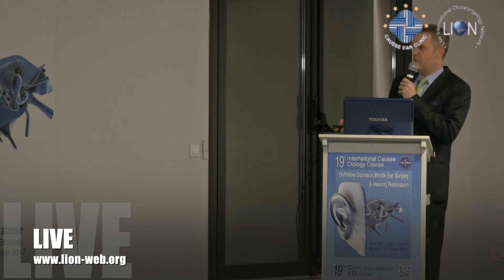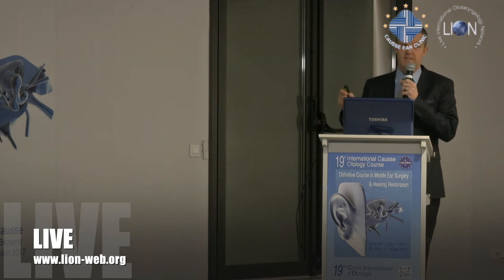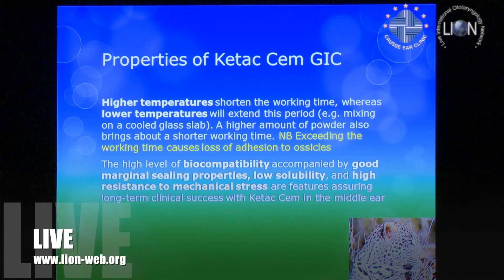In the literature they talk about too thin a mixture — too many drops of liquid into the powder can cause an inflammatory reaction, though this is mentioned in the dental context. We've never seen that. Higher temperatures shorten the working time, lower temperatures extend it. Exceeding the working time causes loss of adhesion to ossicles, and I think that's one of the crucial elements.